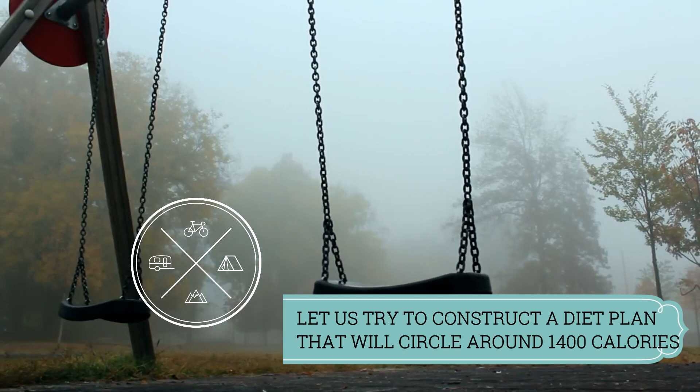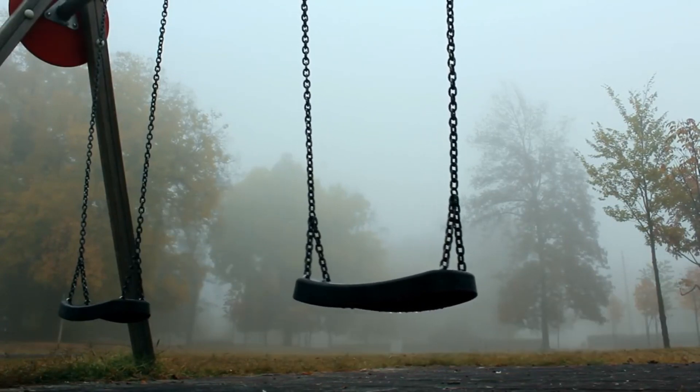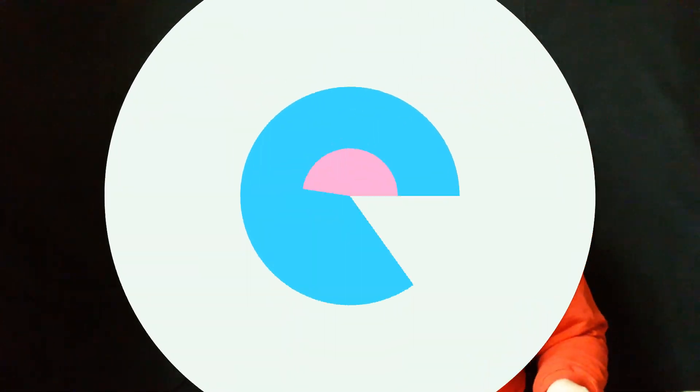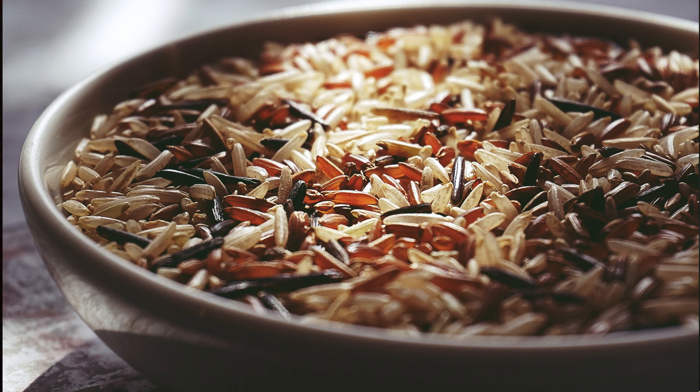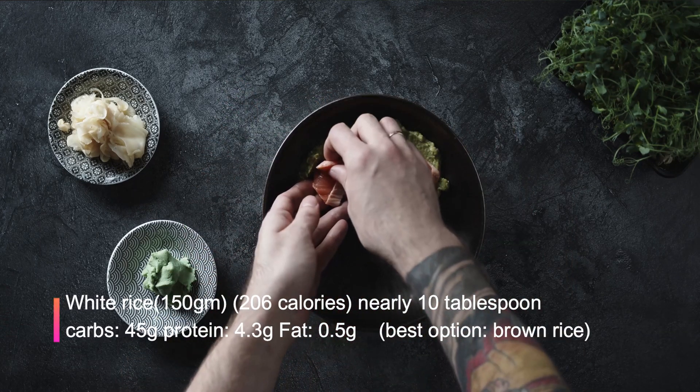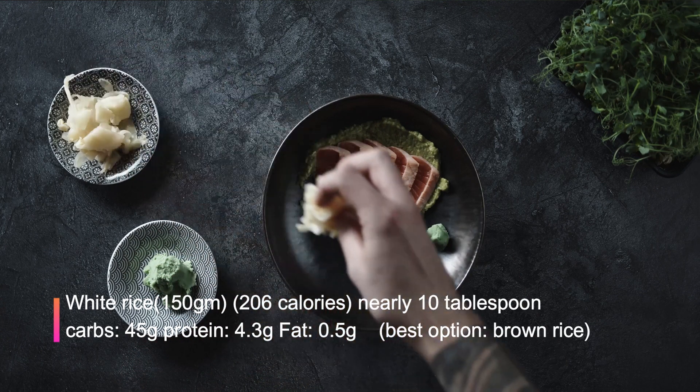It's time to select carbohydrates, proteins, and fats accordingly to stay within 1400 calories. Remember this scale for future calculations: one tablespoon is roughly equal to 15 grams. This way you can look up the nutrition label for any food yourself on Google and get a general idea about quantities. Basmati rice is long grain rice, which I'm guessing is eaten by most people in our country. The maximum I can give you with white rice is 150 grams — that's one cup, or about 10 tablespoons — which circles around 200 calories. White rice: 150 grams, 206 calories, nearly equal to 10 tablespoons.